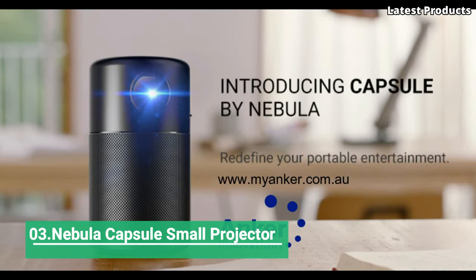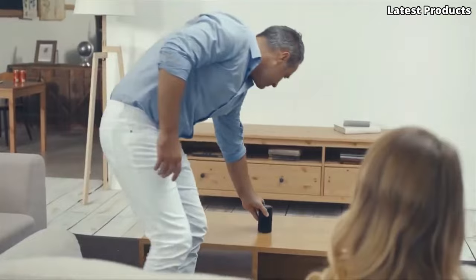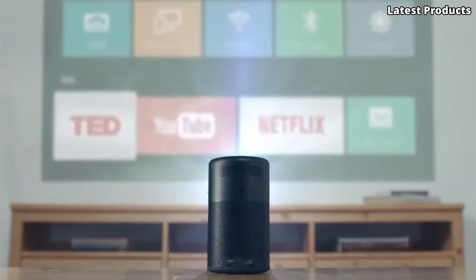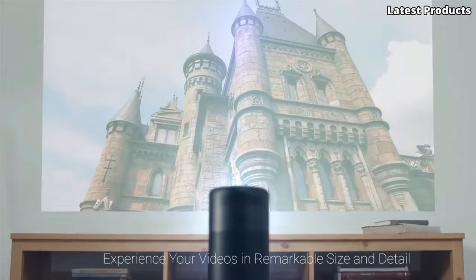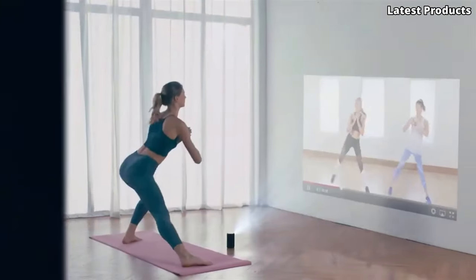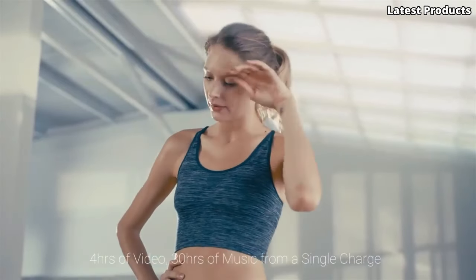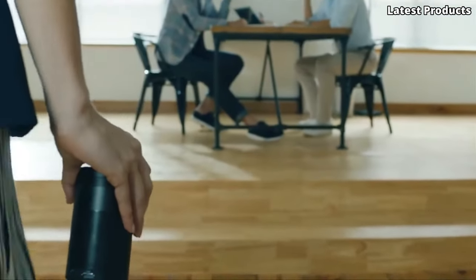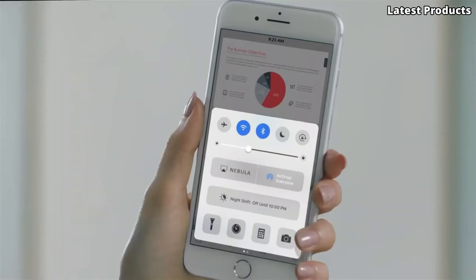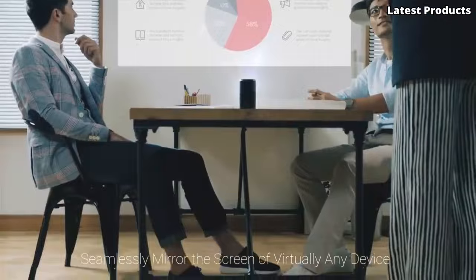Number three: Nebula Capsule Small Portable Movie Projector. Introducing the Nebula Capsule, your ticket to cinematic adventures anytime, anywhere. With its compact size and powerful features, the Capsule redefines portable entertainment, allowing you to enjoy movies, TV shows, and gaming on the big screen wherever you go. Equipped with advanced DLP technology and a 360-degree speaker, the Capsule delivers stunning visuals and immersive audio in a compact package. With its built-in Android operating system and streaming apps, you can access your favorite content with ease, while the long-lasting battery ensures hours of uninterrupted entertainment.